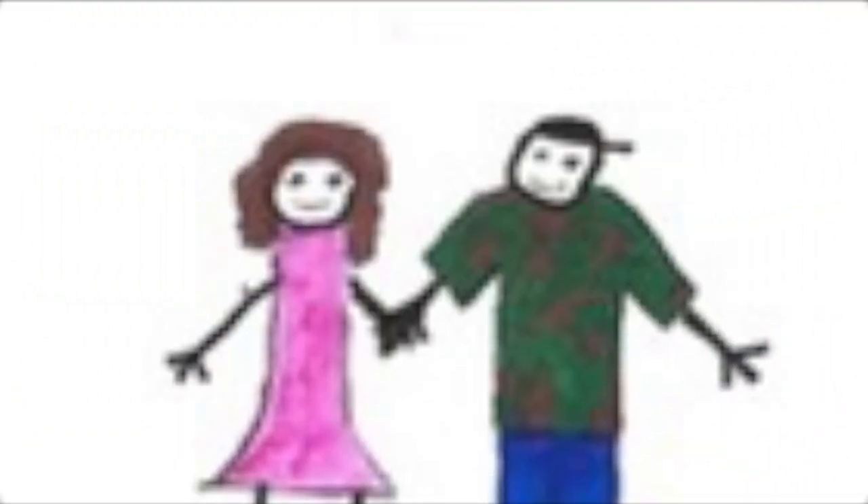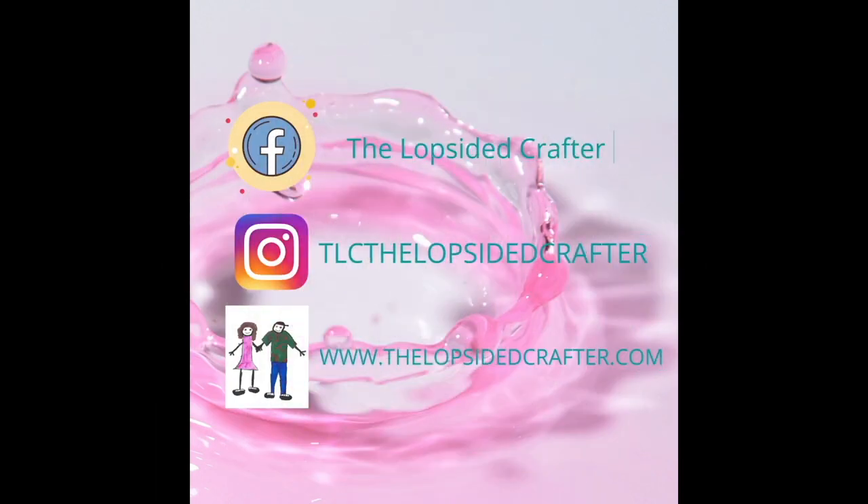Hey guys, I will see you tomorrow for day four. Bye! Thanks for joining us on The Lopsided Crafter. Don't forget to hit the like button and the subscribe button — we really truly appreciate it. Until next time, happy knitting, happy looming, and happy crocheting.